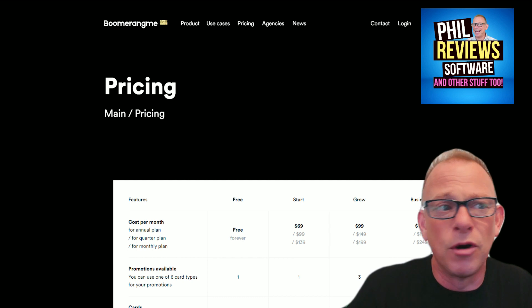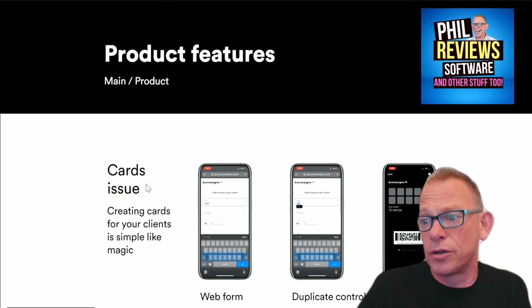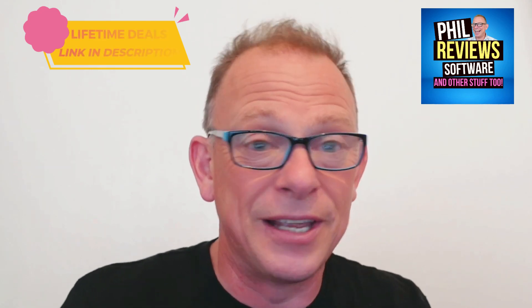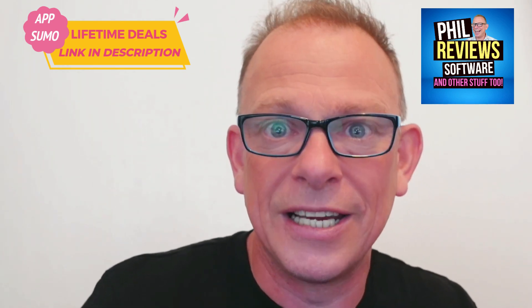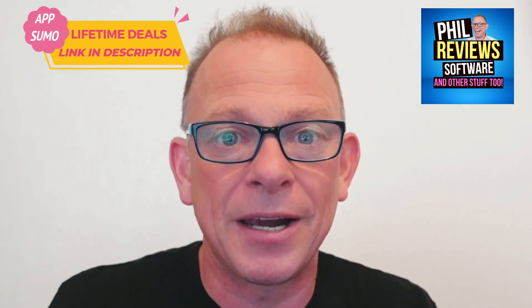Those are the deals, and there are quite a few more — links to all of them are in the description. Boomerang Me is a digital loyalty product where you can create cards for your business. These videos aren't going to be edited — just quick five-minute videos. There are four products ending very soon on AppSumo. While you're on the AppSumo site, go have a look at some of the other products that are ending. I'll be back with more product reviews next week — have a great weekend and do subscribe to the channel.